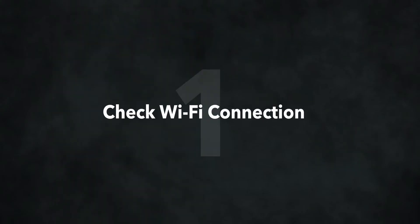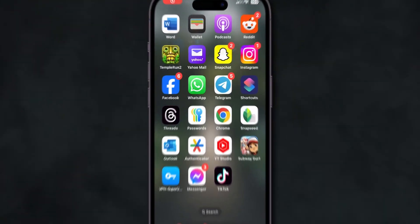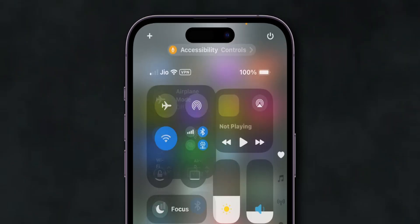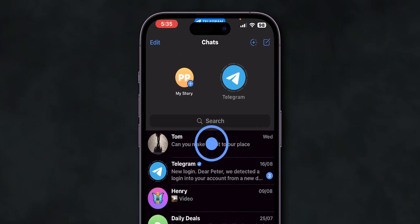Check your Wi-Fi connection. The first cause of Telegram not updating is usually due to lack of Wi-Fi connection. Try switching between Wi-Fi and mobile data to see if the issue is resolved. You can also toggle airplane mode on and off. Then open Telegram and check if the messages load.